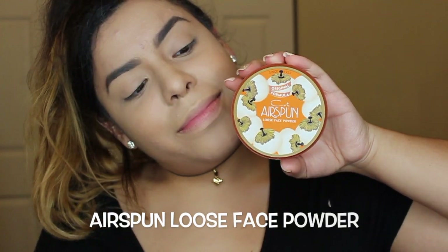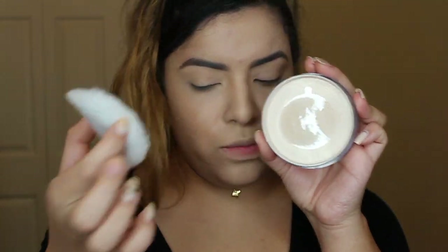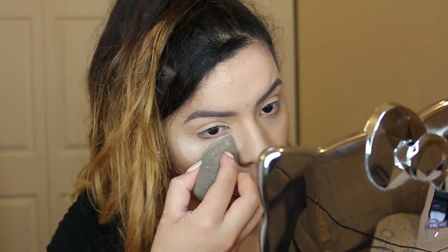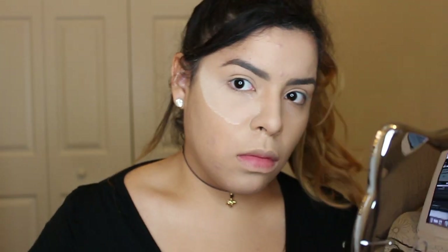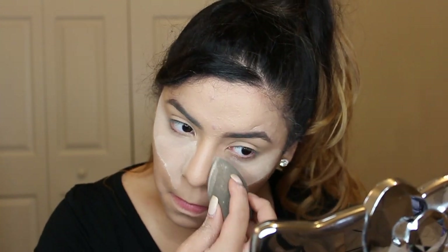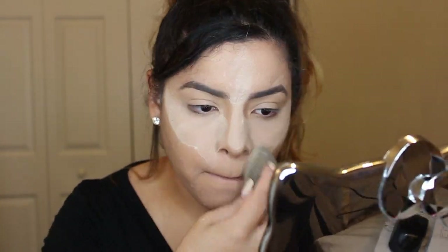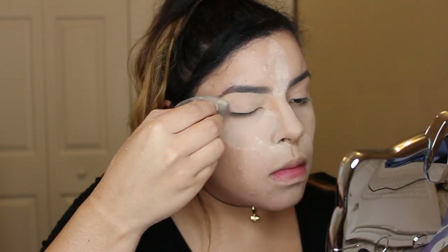I'm going to use the Airspun Loose Face Powder to pack that underneath my eyes — this is the first time I'm using it, so this is another first impression. I'm just going to pack that underneath my eyes and anywhere that I know will crease. I am so impressed and amazed with this product — I usually use the Laura Mercier Translucent Powder that costs me $38, and this cost me five dollars.